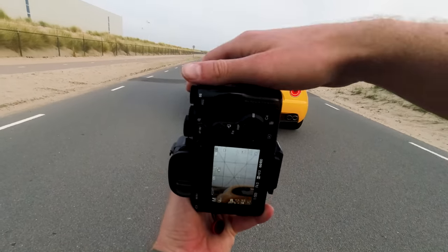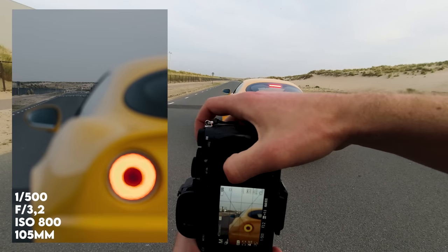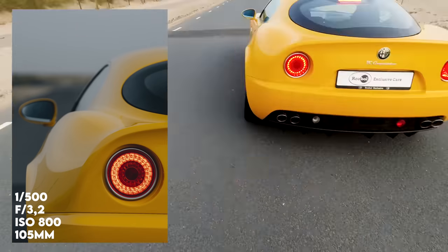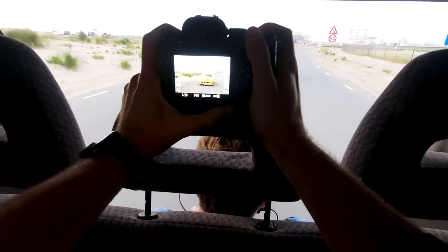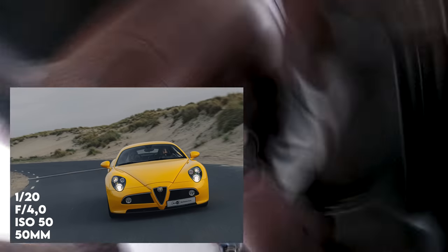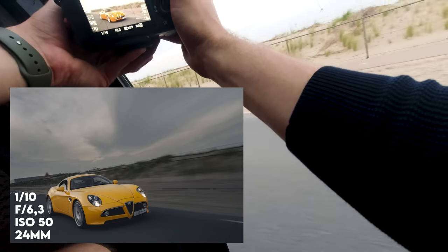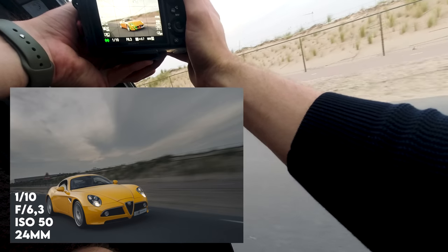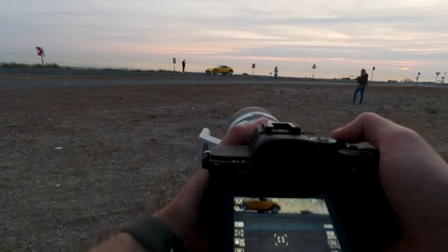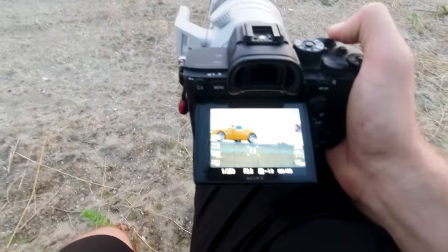I really like these shots where they focus on the foreground, then one on the taillight, maybe one in the mirror. Let's try 1/250th of a second, ISO 400, f2.8. Nice and low to the ground here — I'm going to use my knee as a tripod just to help stabilize the shot a bit.